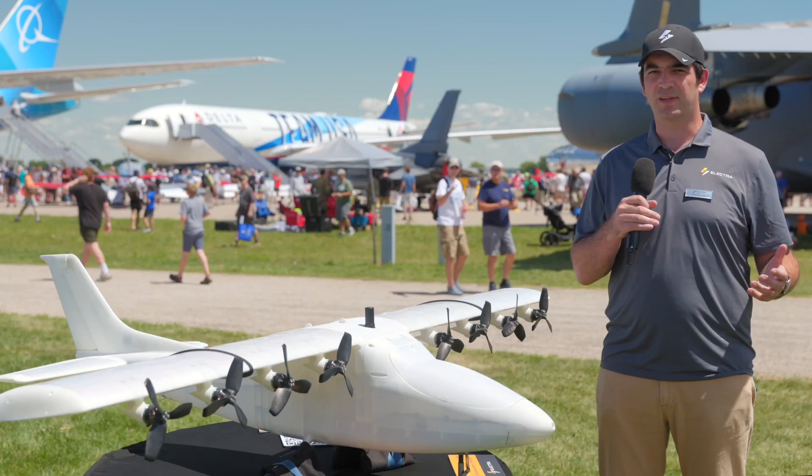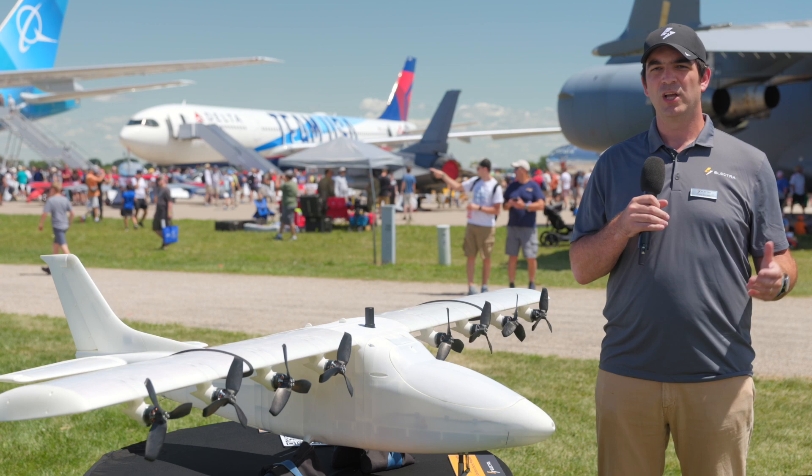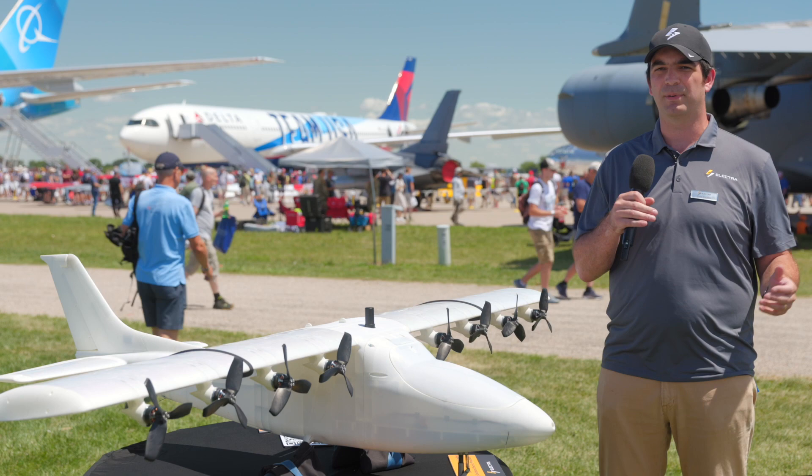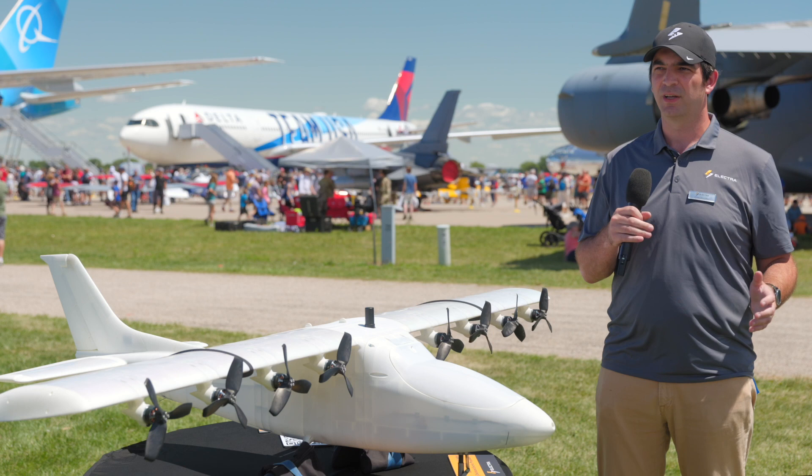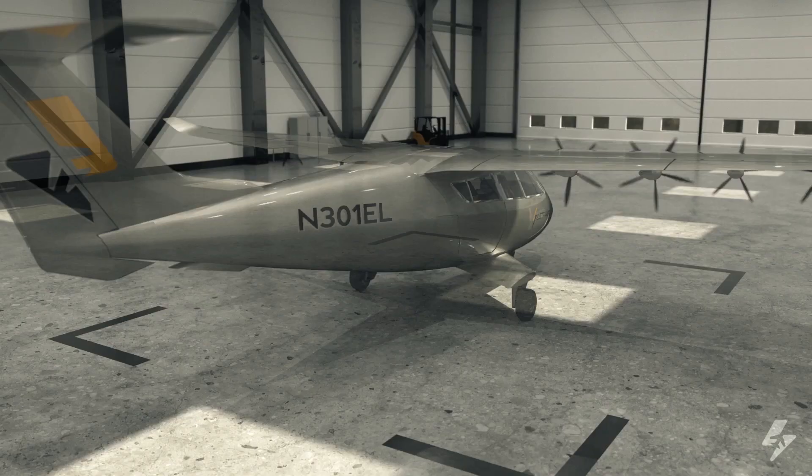Electric propulsion is important because in previous concepts, including the C-17 behind me, you have this blown lift effect but you need large numbers of turbine engines, so it has to happen at large scale. Electric propulsion allows you to do this at any scale you want, and where we think it's really interesting is at a nine-passenger regional air mobility type aircraft.